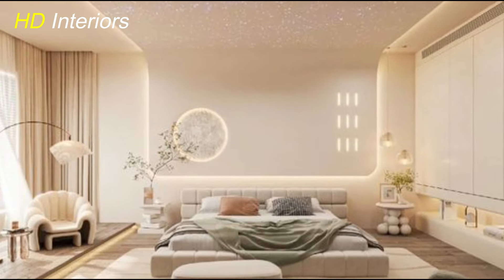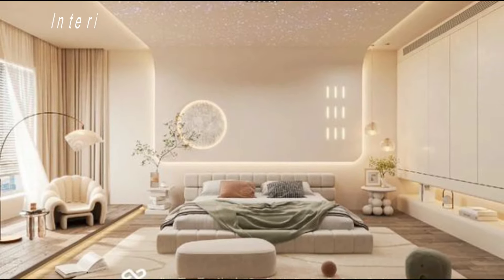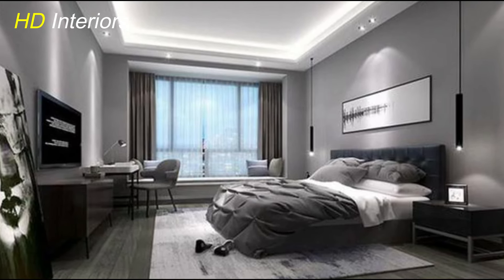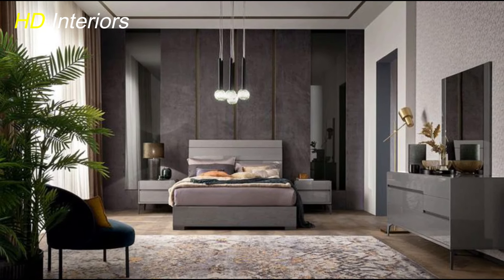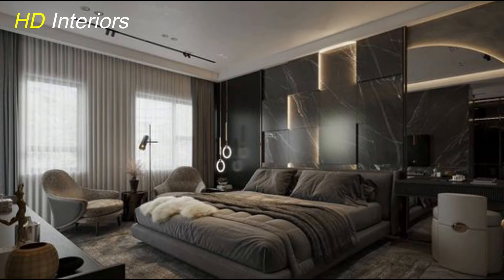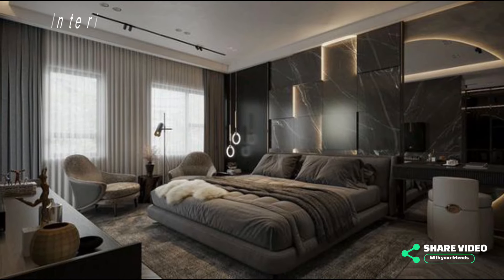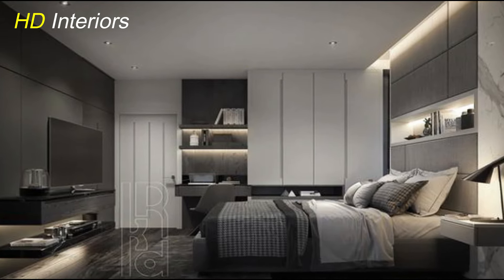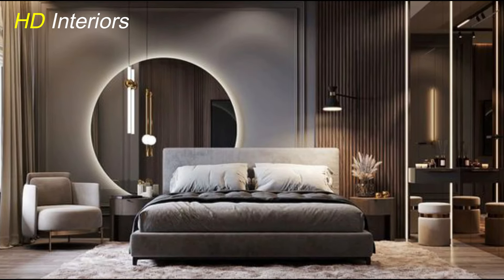Artwork adds depth, color, and a personal touch to the space, making it feel curated and visually engaging. When selecting a focal point, consider the scale and proportion within the room — ensure that it complements the overall design scheme and doesn't overwhelm the space. You want the focal point to stand out while still harmonizing with the rest of the bedroom décor. Additionally, you can create a focal point with other elements such as a decorative mirror, a statement light fixture, or a bold piece of furniture. These accents draw attention and create a sense of balance and harmony in the room. By incorporating a statement artwork or focal point, you elevate your modern bedroom from functional to fabulous — it's a creative way to infuse your personal style and make a lasting impression in your sanctuary.